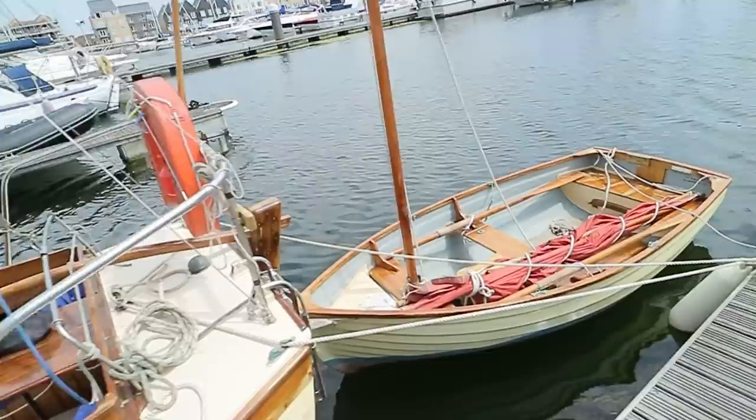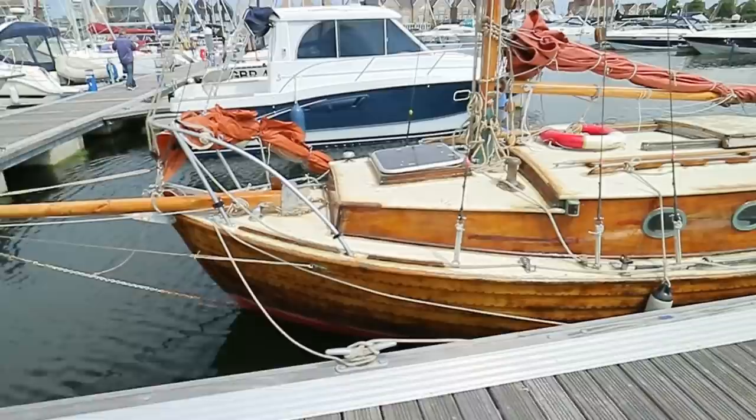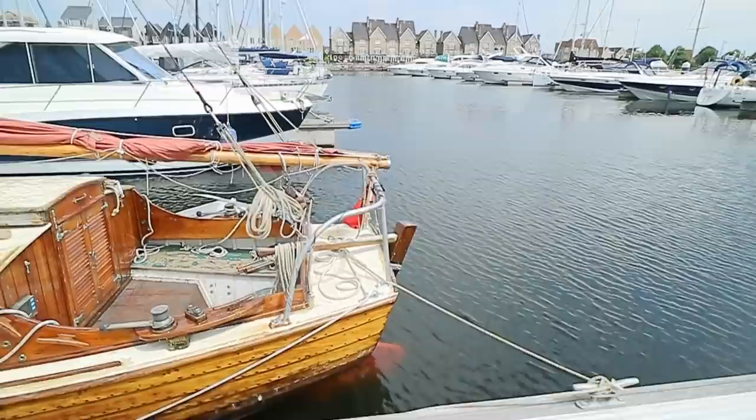And if you think this boat is cool — I do — then check out the tender, absolutely beautiful. Check out this one, I just love old wooden boats like that, really pretty.